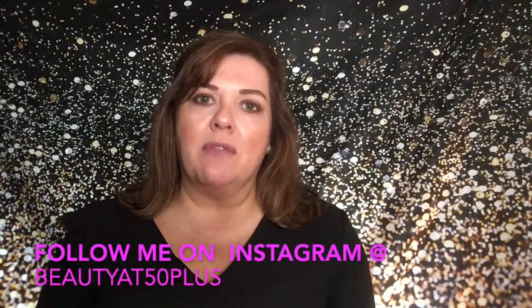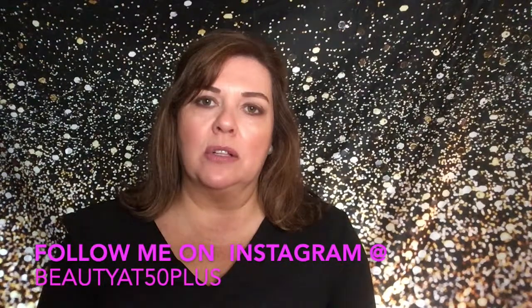Hey everyone, it's Suzanne, welcome back to my channel Beauty at 50. If this is your first time here, welcome! I talk about everything beauty — hair, skin, and nails. Subscribe below and you'll be notified of any new videos. I usually post every Wednesday and Saturday.